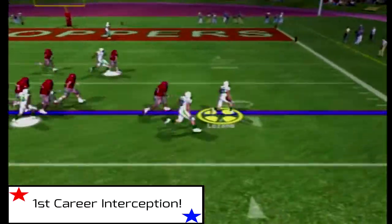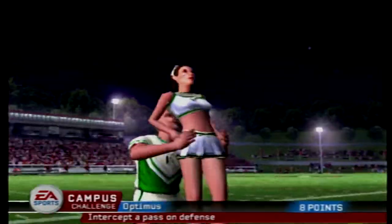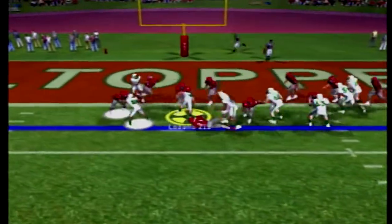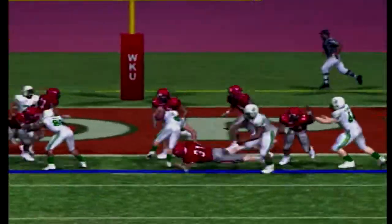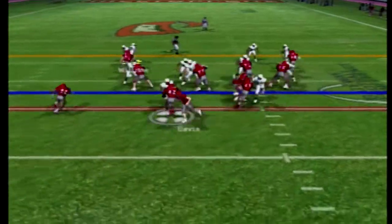Lozano gets his first career interception, returning it inside the 10, inside the 5, down to the 2 — so close to a pick-six — but Raul Lozano the Third will punch it in for the touchdown. Cal Poly continues to light up the scoreboard, 49 to 10 here in the third quarter.